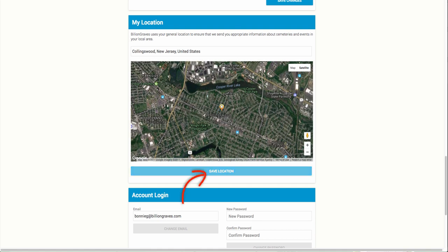Once you have updated your location, click on Save Location below the map. You can update this information at any time, so if you're traveling and would like this updated, you can come back here at any time. With your location updated, you are now ready to look for cemeteries.